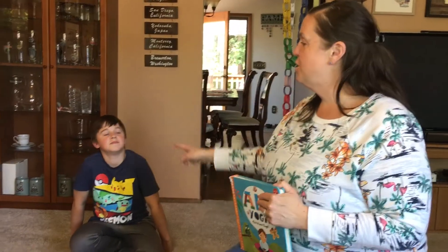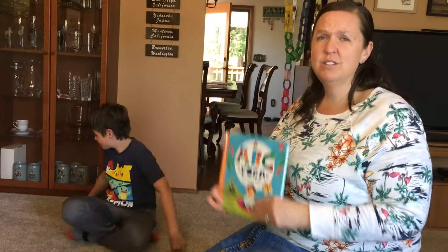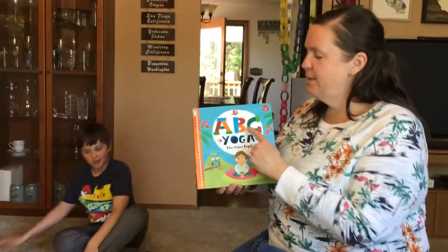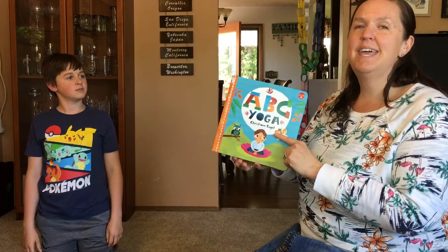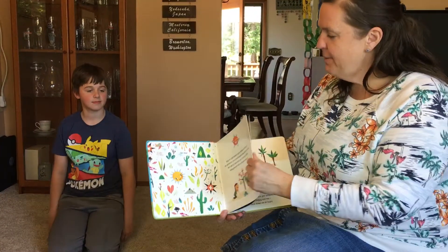The first thing is make sure you have a nice area to be able to lay around and do the poses. Are you ready? So ABC Yoga — this book is by Christiane Engel. ABC Yoga.